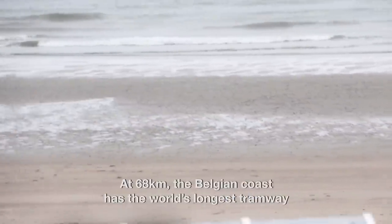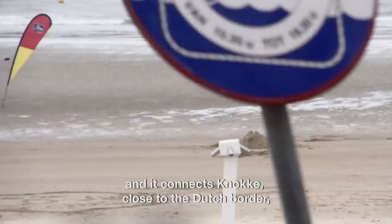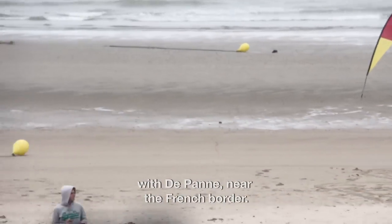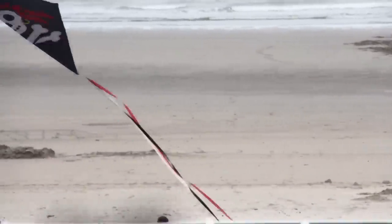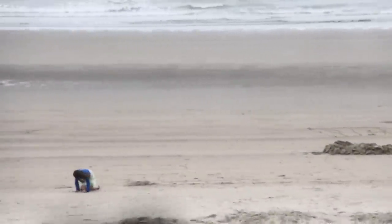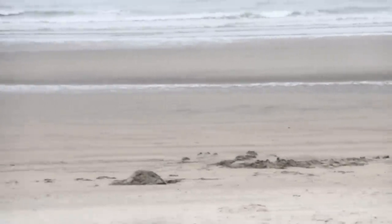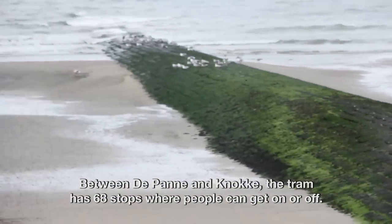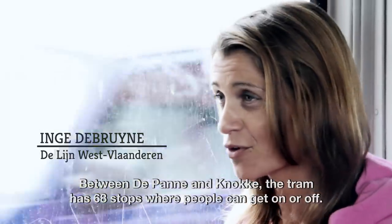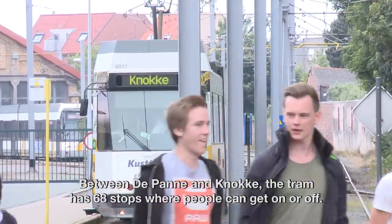At 68 kilometres, the Belgian coast has the world's longest tramway, and it connects Knokke, close to the Dutch border, with De Panne near the French border. It has 68 stops between De Panne and Knokke where people can step on or off the tram.